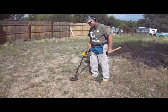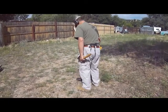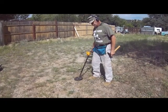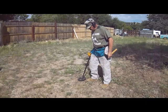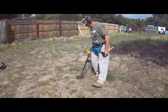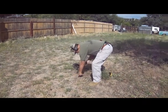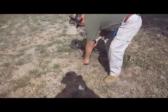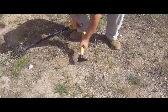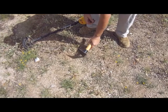Now I'm going to step 90 degrees so that I can get a pinpoint. You notice I'm not going like this — that's not the same. 90 degrees. I'm going to call the coin right there, or whatever target I'm driving at.